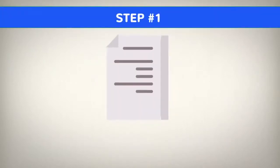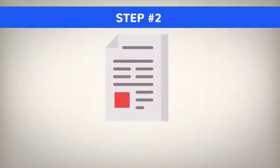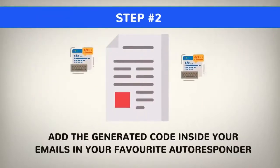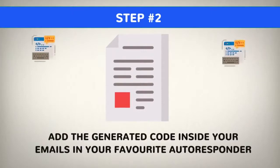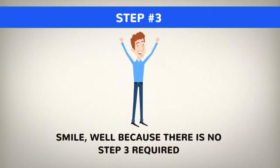Step 1: Enter your subject, discount coupons, featured image and logo. Step 2: Add the generated code inside your emails in your favorite autoresponder. Step 3: Smile — because there is no step 3 required.